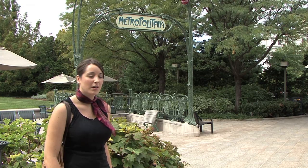This place looks very familiar. It's the Parisian Metro gate. But wait, we're not in Paris — we're in Washington DC. Why is it that there is a Parisian Metro gate in Washington DC?